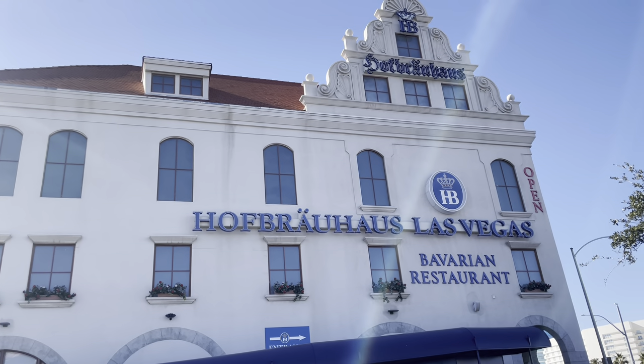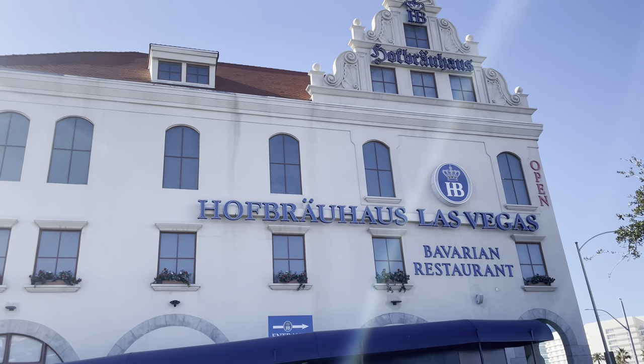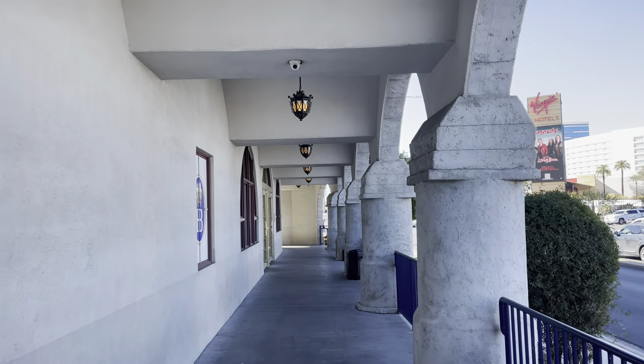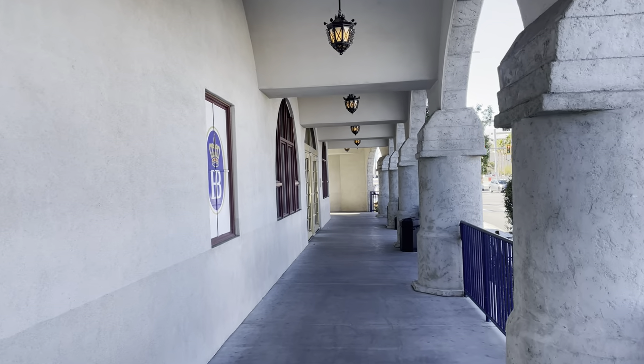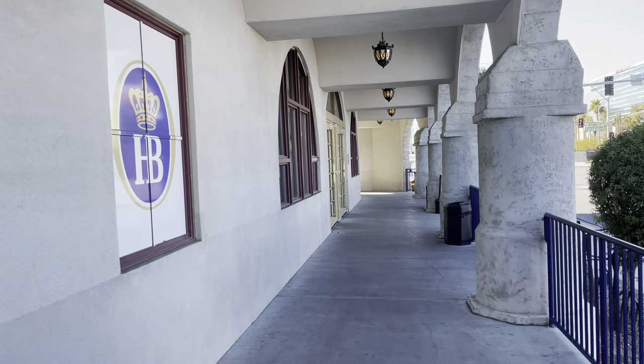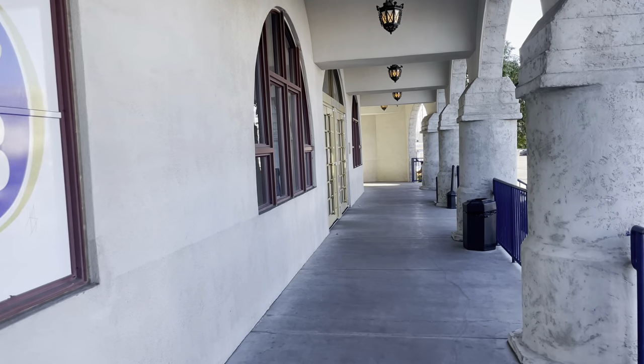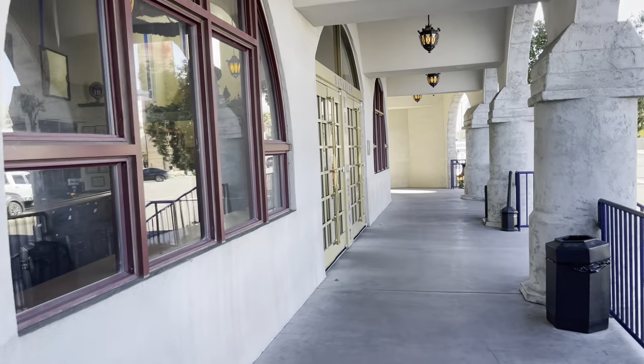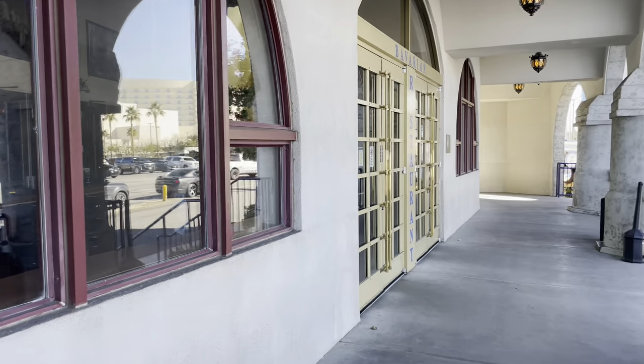Hey everybody! Today we are at the Hofbrauhaus location here in Vegas. Gonna take you around. As you head in, they already start getting you in the mood with all the music. So festive. It really makes me miss Munich.